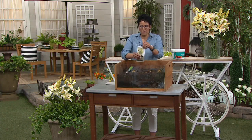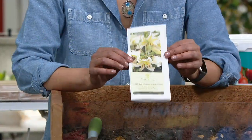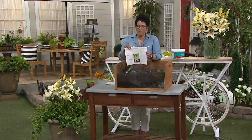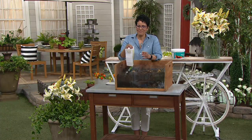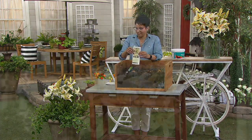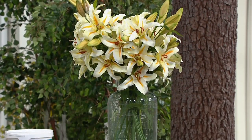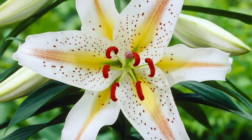These bloom from mid to late summer — July and August — with fabulous fragrant flowers. They face out; they don't have that droopy head some lilies have. They make great cuttings for flower arrangements. This lily truly stole Barbara's heart.